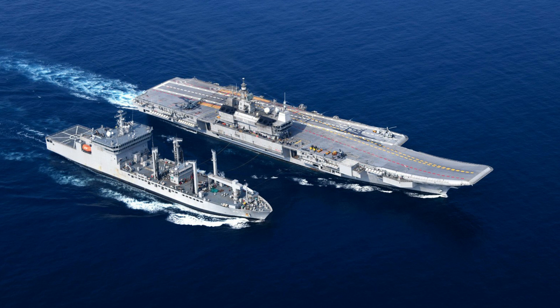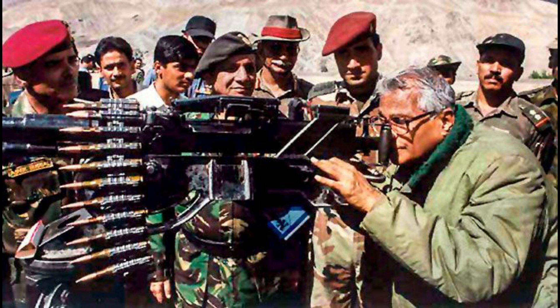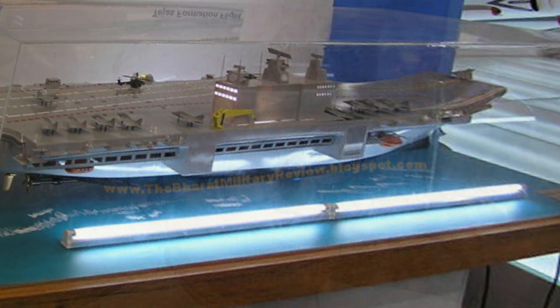India's quest for an indigenous aircraft carrier began in the early 1990s. In 1999, Defense Minister George Fernandes authorized the development and construction of an aircraft carrier, INS Vikrant, under the Project 71 air defense ship.